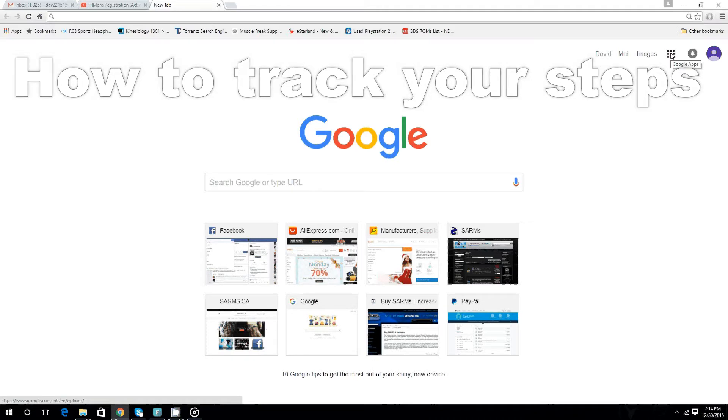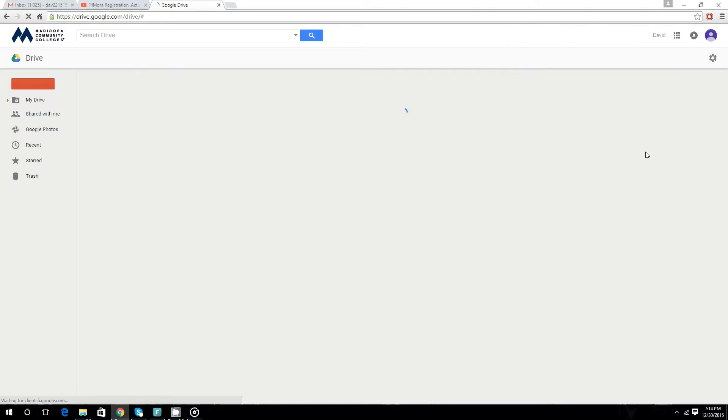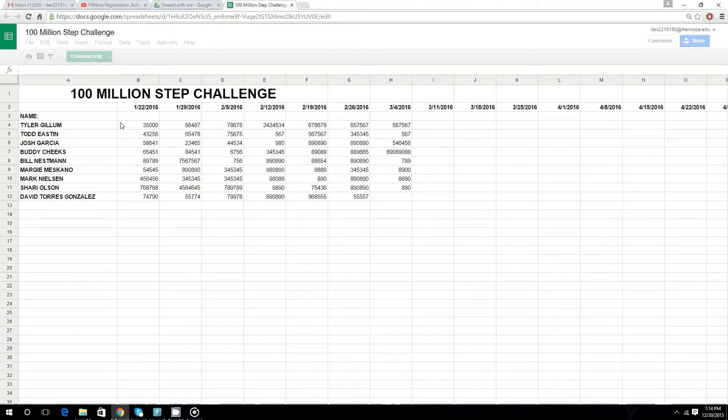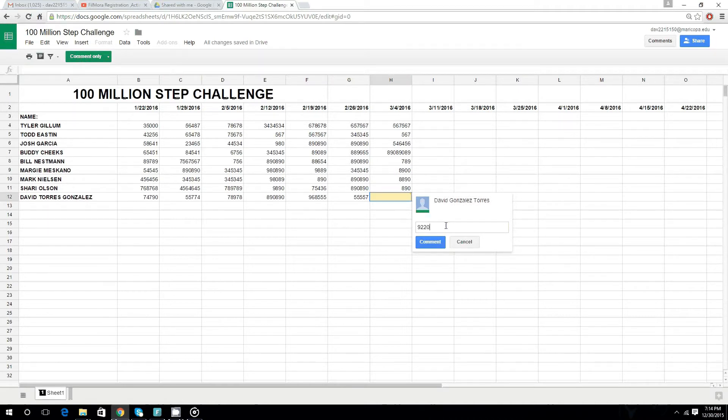We're going to track all of our steps through our emails and Google Drive. Once you go into your email, click on Google Drive in the top right corner. Scroll over to the left and click on 'Shared with me.' Within shared with me is a Google Sheets page titled '100 Million Step Challenge.' Find your name to the left or input your name there, then find the date and input the number of steps you had for that week. We are going to track these every Friday by 5 p.m., at which point I can edit all of these and give us the total for the week.